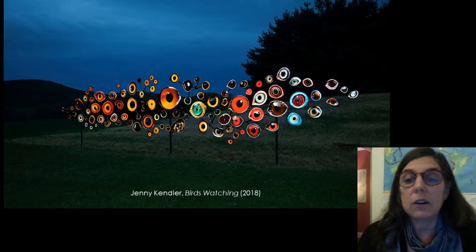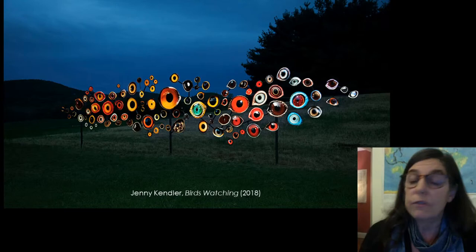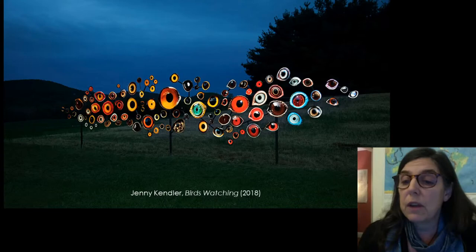Also at Storm King, Jenny Kendler installed Birds Watching, a set of 100 birds' eyes fabricated with reflective film mounted on aluminum. Each one depicts the eye of a bird species threatened or endangered by climate change.